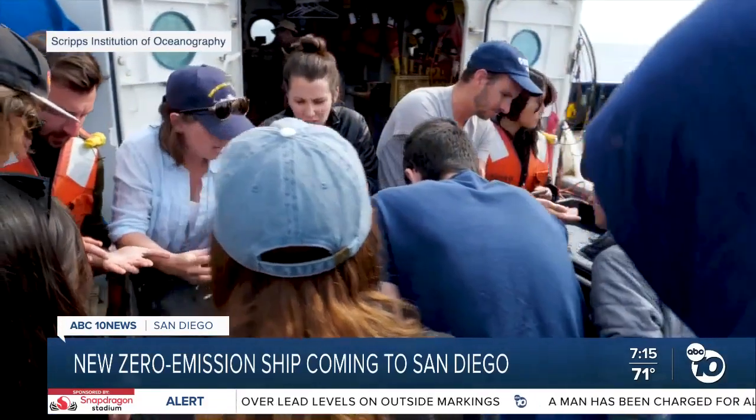Leah Pozzetti, ABC 10 News. Once completed, the San Diego Bay ship will be able to support scientists at sea for 10 days at a time.